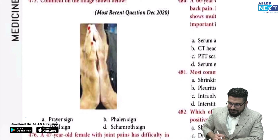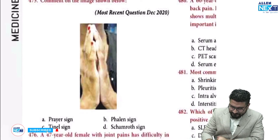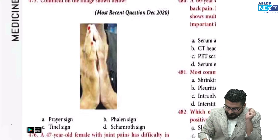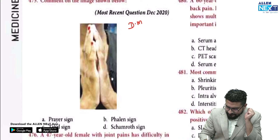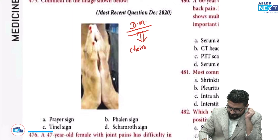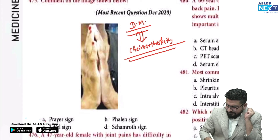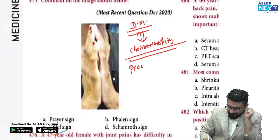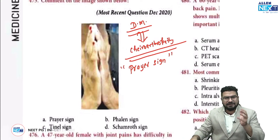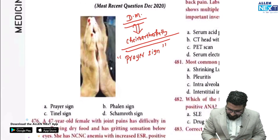Starting our discussion with the first question: comment on the image given below. This is a patient having deformities or painless destruction in a joint — basically a diabetic patient having chiroarthropathy. Chiroarthropathy is detected with the help of the namaskar sign or prayer sign. The patient has contractures in the hands so they cannot properly perform the namaskar gesture. The answer for this question is the prayer sign.